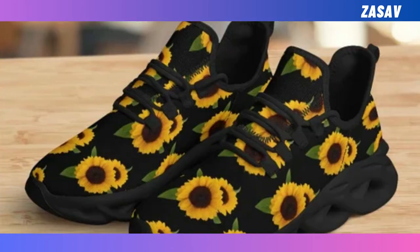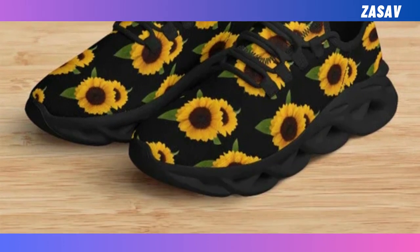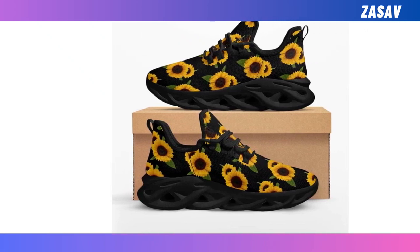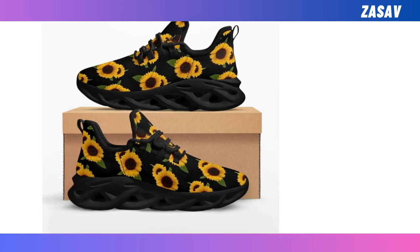Moisture-wicking mesh — breathable upper mesh keeps your feet cool and snug, even on the hottest of days. Instant sporty vibe: these match seamlessly with workout clothes, while also vibing brilliantly with jeans, trousers, or socks.